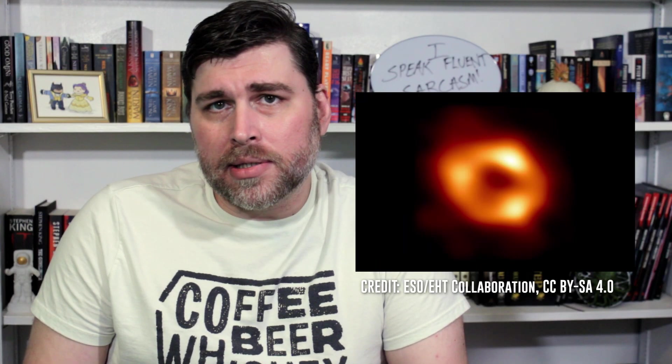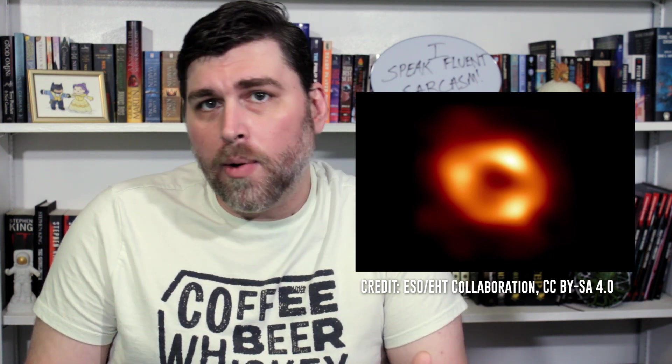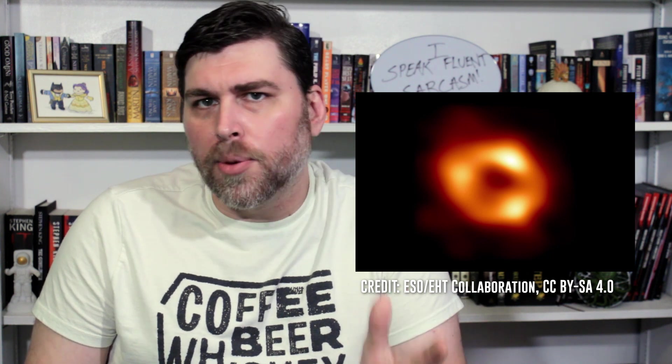Comments on the previous video in this series revealed the possibility that the object at the center of our galaxy might not have been a black hole at all, but rather a strange collection of dark matter. However, with the reveal of this image, we can almost certainly put those theories to rest, as the evidence for Sagittarius A* being a supermassive black hole is now fairly overwhelming.